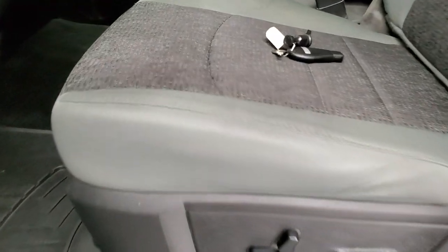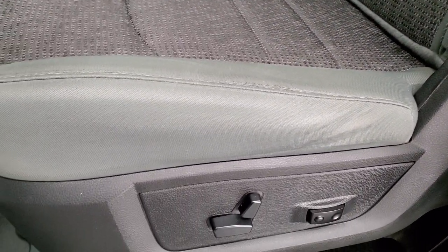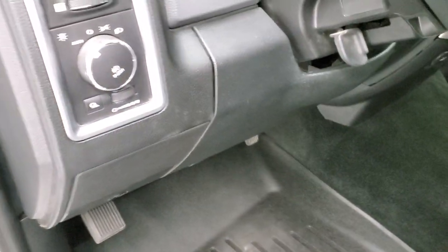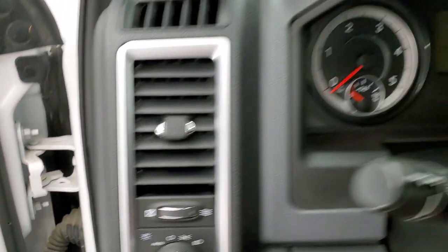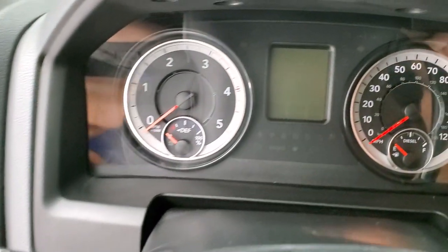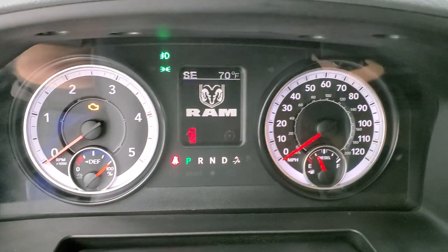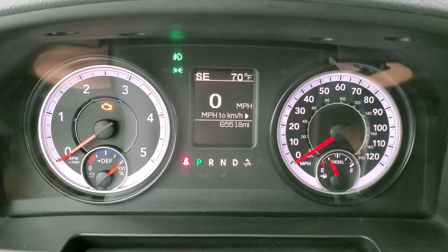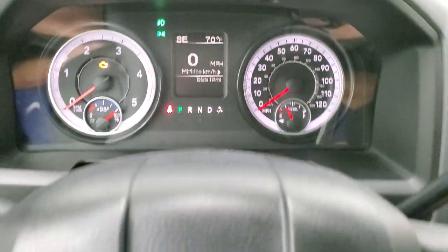Inside, the Bighorn package gives you the gray cloth interior. There are no rips or tears on the seats — they're in really nice shape. Does have power driver's seat with lumbar, a nice set of WeatherTech floor mats, auto headlamps, power windows, power locks, and power mirrors. We'll hop inside, turn the ignition on, check out the miles and the radio. You can see that this truck has 65,518 miles. You do get a digital speedometer, outside temp, and compass display, and the instrument cluster is very nice and clean.